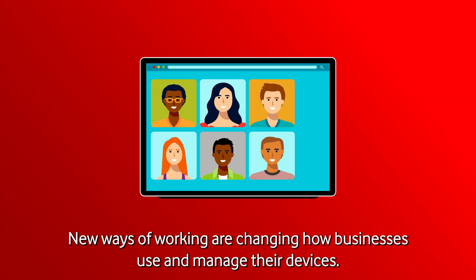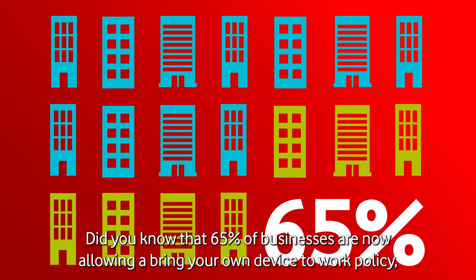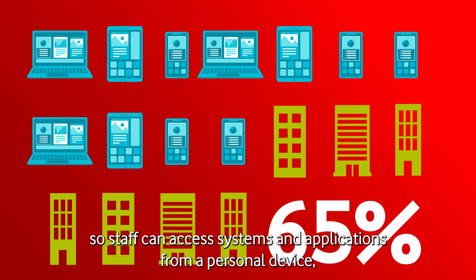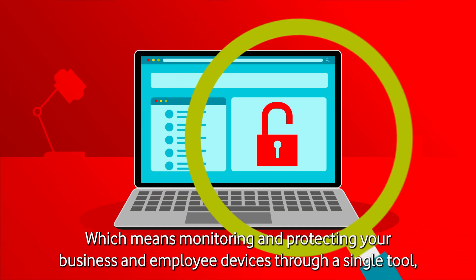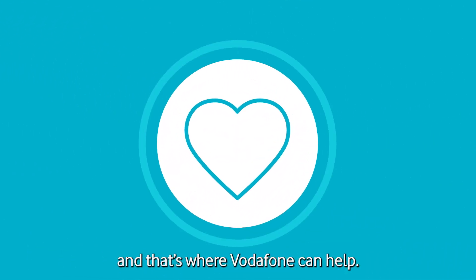New ways of working are changing how businesses use and manage their devices. Did you know that 65% of businesses are now allowing a bring-your-own-device-to-work policy, so staff can access systems and applications from a personal device? And 50% of office workers are continuing to work remotely, which means monitoring and protecting your business and employee devices through a single tool matters now more than ever. And that's where Vodafone can help.